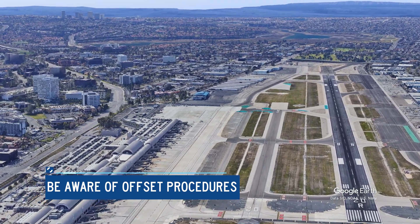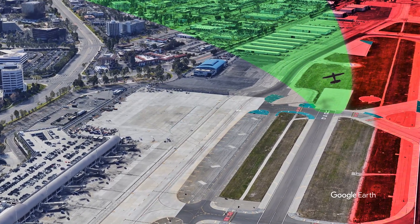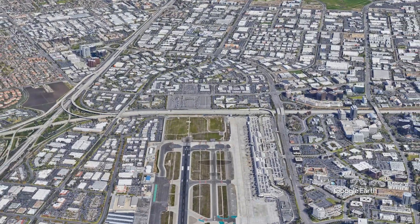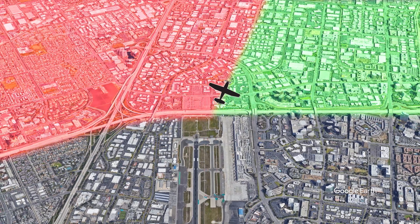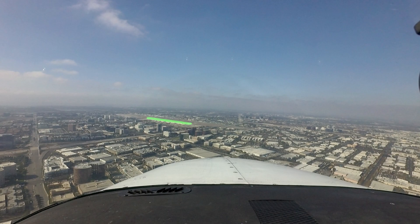There are specific pattern instructions for aircraft arriving and departing Runway 2-Right and 2-0 Left. When departing Runway 2-0 Left, start a 15-degree left offset at the departure end of the runway to avoid traffic departing the larger Runway 2-0 Right. VFR aircraft departing Runway 2-0 Right should offset 15 degrees right at the departure end of the runway. This offset also applies to arriving aircraft. Here, the aircraft is on approach to Runway 2-0 Left and is offset so as to avoid conflicting with traffic inbound for Runway 2-0 Right.